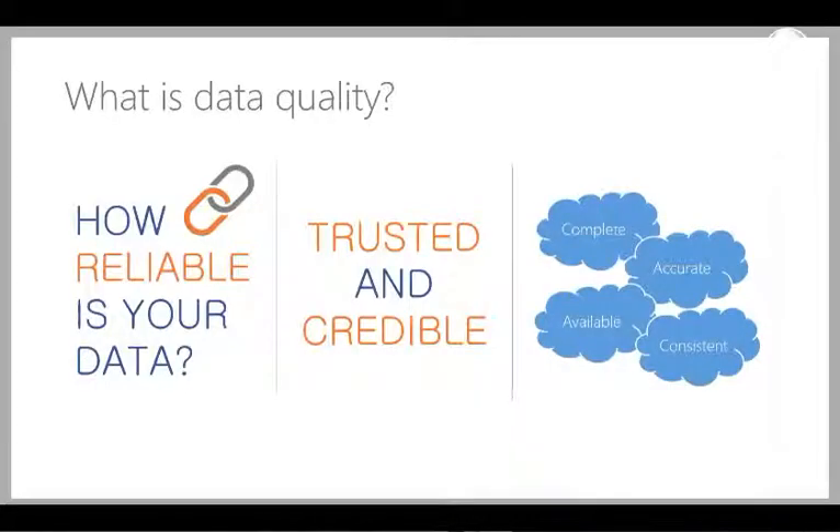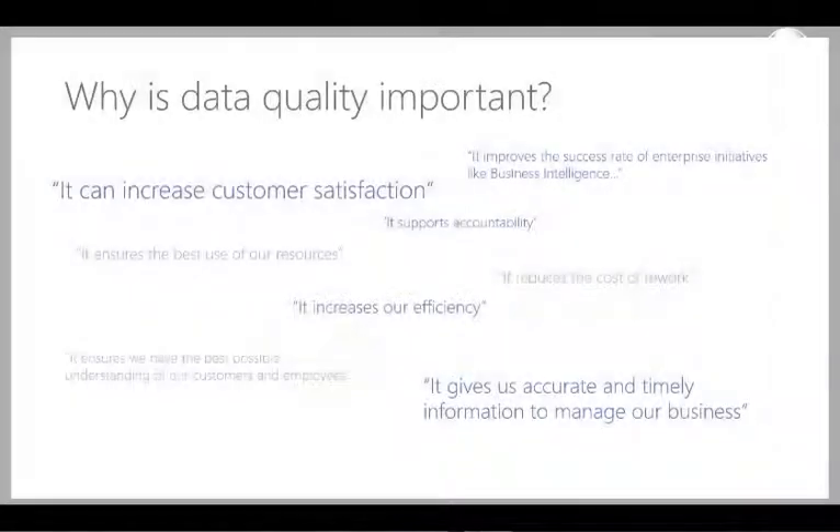For us, data quality is really a question of reliability, trust and credibility. How reliable is your data for making business decisions? Do you trust it? Do the people who receive reporting from that data think it's credible? Good data really should be complete, accurate, always available and consistent. Data quality has a flow-on effect throughout the entire organisation — it will impact customer satisfaction, efficiency in terms of time reworking issues or fixing errors, and the ability of people to make good decisions based on good data.